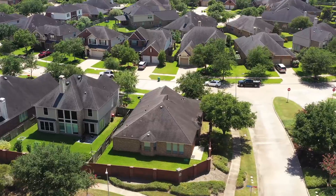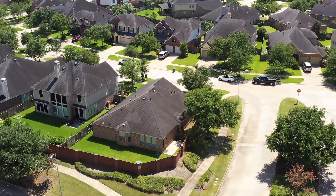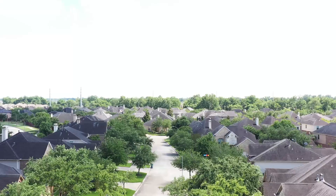When living in Riverstone, there is so much to do, with top-of-the-line amenities including walking trails and resort-style pools.